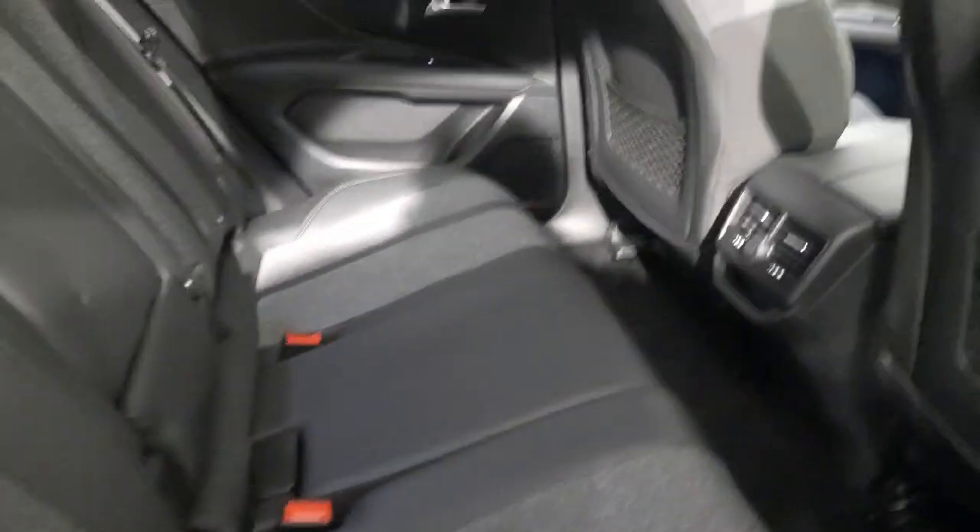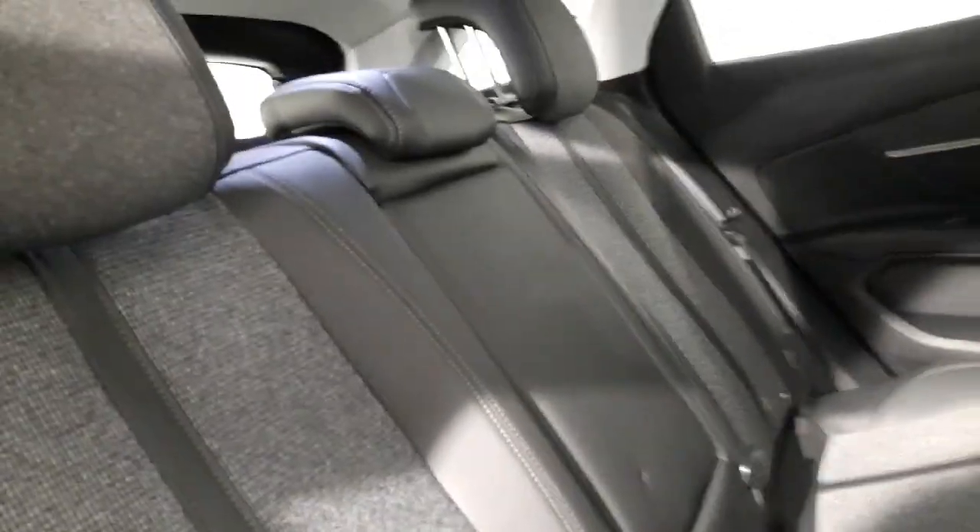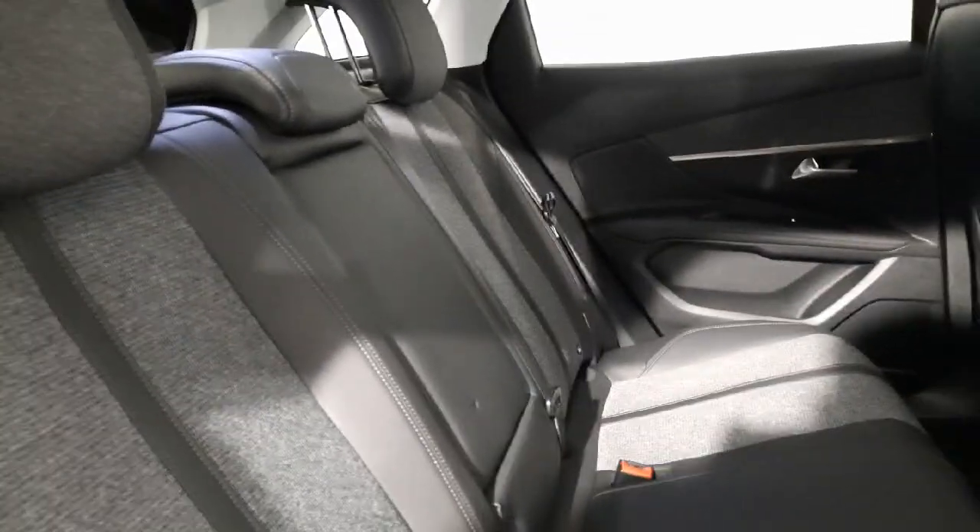There's plenty of space in the back with a good sized middle seat, and all the upholstery is in excellent condition — no discolouration, marks or tears on any of the leather.